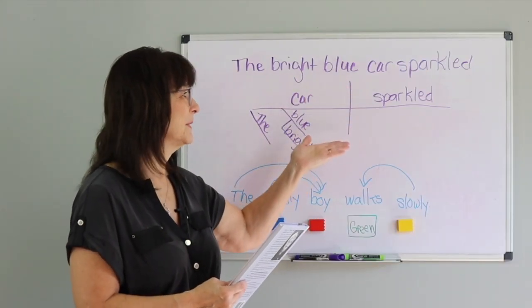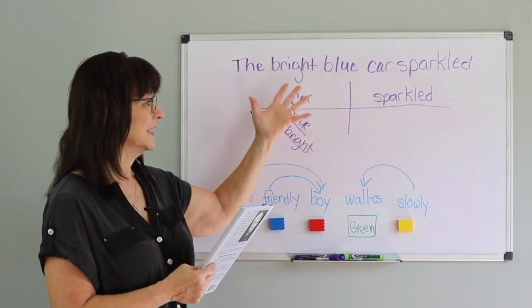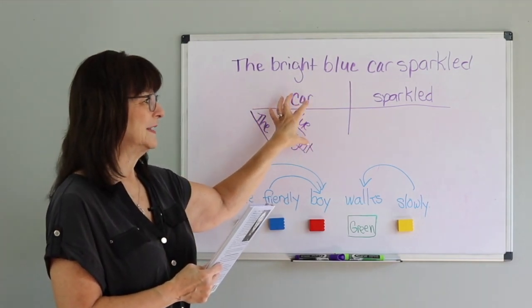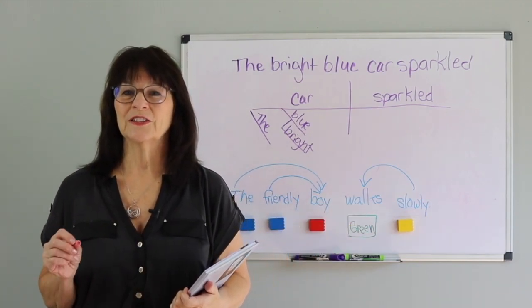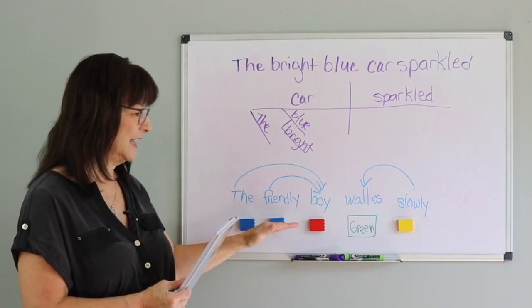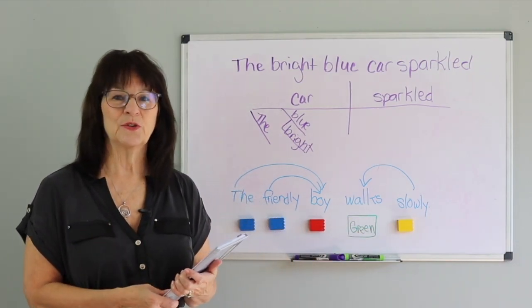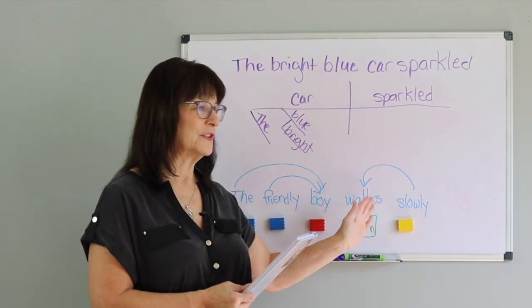Here is the typical diagramming of a sentence like 'the bright blue car sparkled.' You can see that all of these words talk about the noun and this talks about the verb. She also illustrates how you add a multisensory component by color coding the function of words to create a good understanding of grammar structure and how it relates to the words in a sentence.